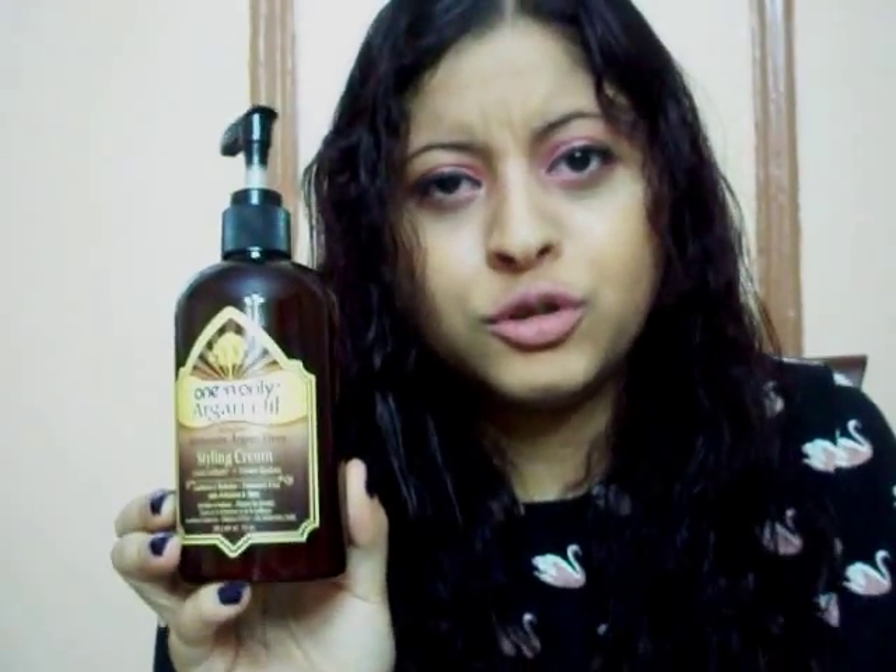After I finish shampooing and conditioning my hair, I use Argan Oil Styling Cream. I love this styling cream so much because it gets rid of the frizz — it conditions, hydrates, eliminates frizz, and adds shine. This is worth it, it's a great product. I got it at Ulta Beauty and it retails for $12.